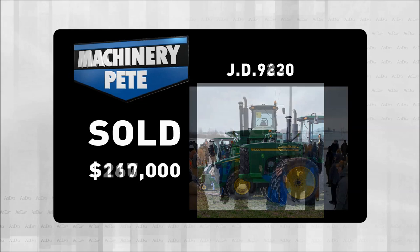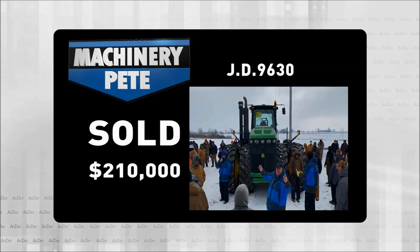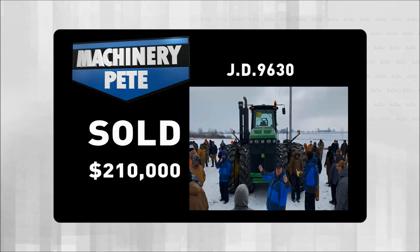Another strong four-wheel drive result from that same Circleville, Ohio sale was a John Deere 9630 with 1,252 hours on it, which brought $210,000 — the highest auction price on a 9630 in over five years.